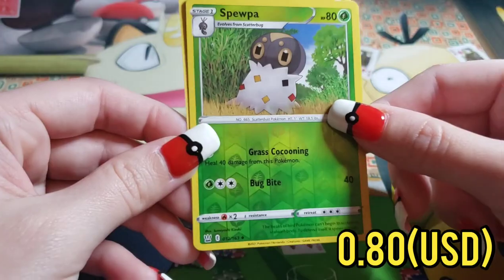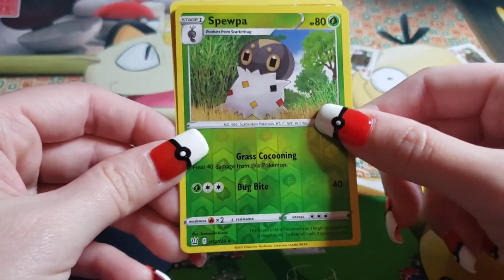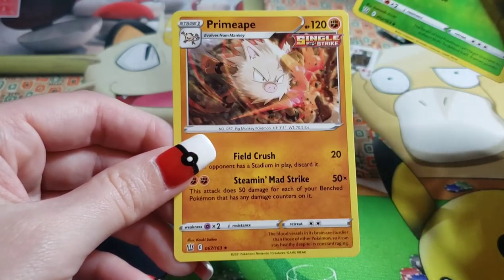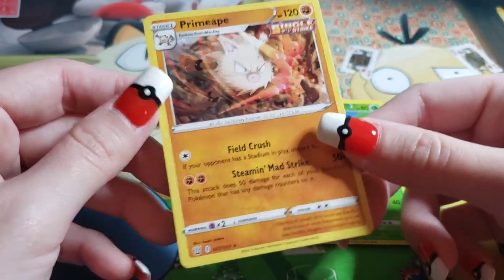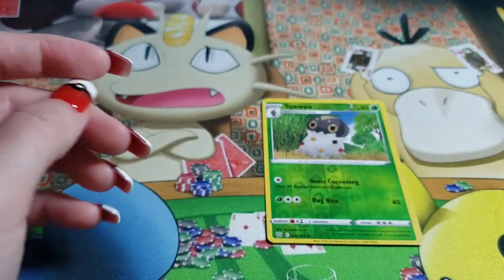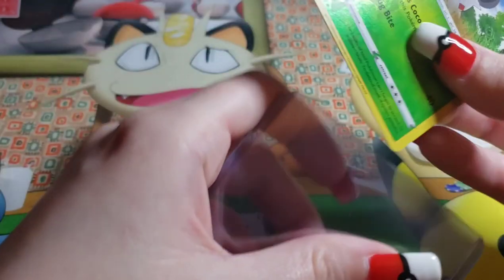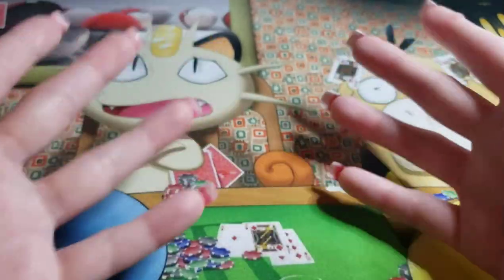Ooh — that is a Reverse Holo Scolipede. That looks really cool, I like that. Last but not least — it's a Primeape, an Evolved Monkey. I like it. Primeape's one of my favorite Gen 1 Pokemon. All right, sleeve me up — it says not a holo, but hey, I will take the sleeve and put this in said sleeve. All right, in the bin.